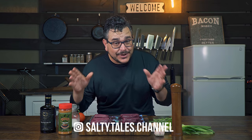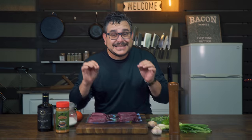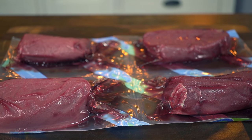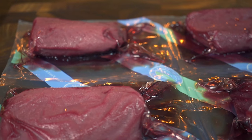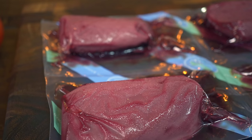If you ask any experienced hunter what is their favorite wild meat, 95% of them are gonna tell you that it's elk. And the reason is that besides the rush of hunting such a magnificent animal, elk meat is highly prized for its flavor, consistency, and health benefits.